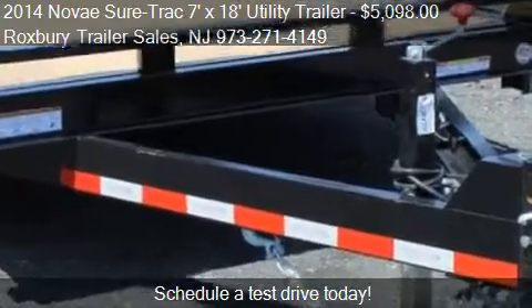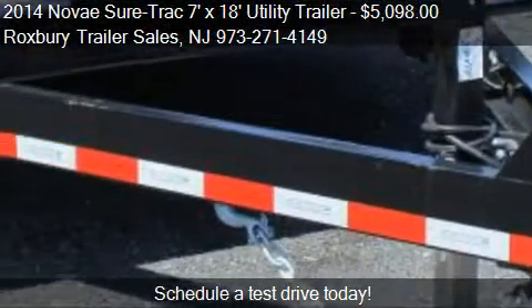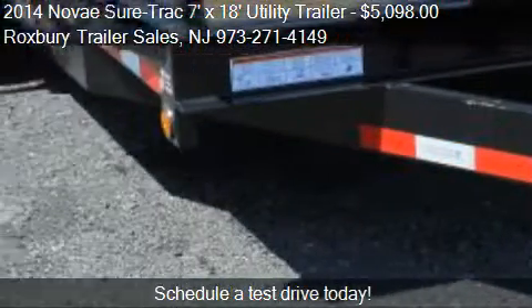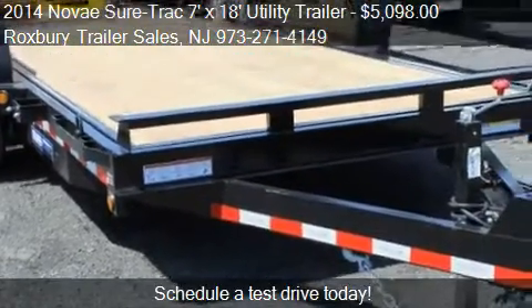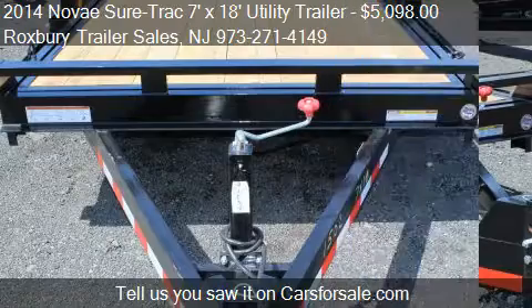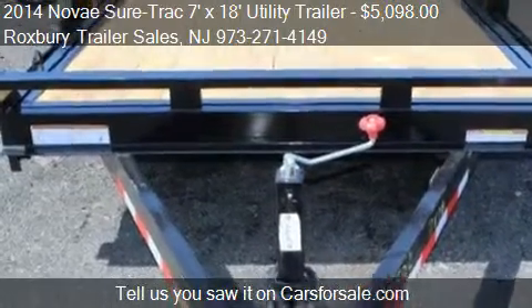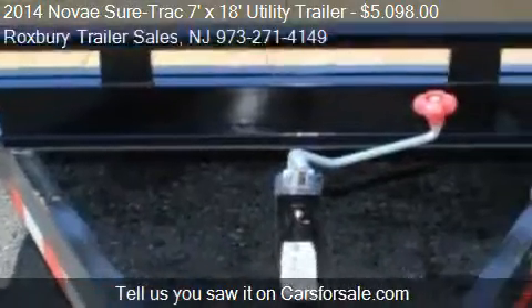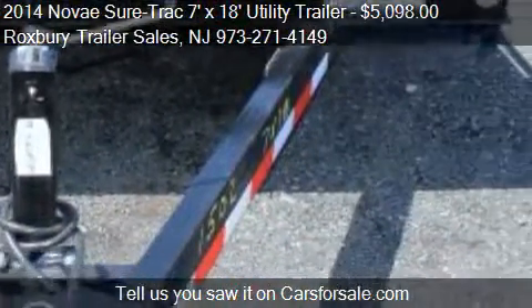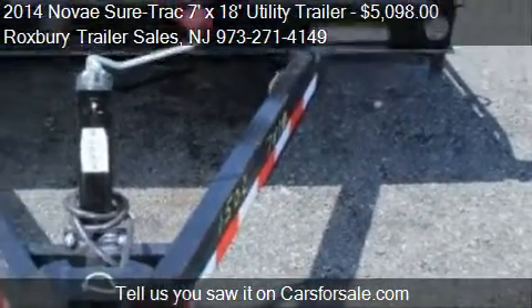This 7x18 Utility Trailer is ready to sell. For mileage information on this 2014 Novi SureTrak 7x18 Utility Trailer, call us at 973-271-4149.